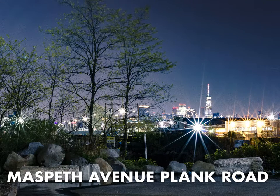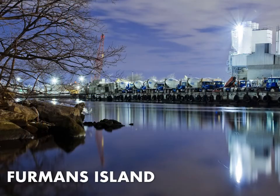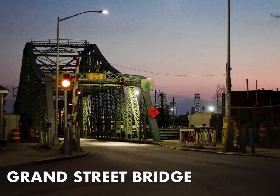The last time the Maspeth Avenue Plank Road crossed Newtown Creek was 1875. Pieces of wood from that era, seen in illustrations, are still sticking up out of the water at the Maspeth Avenue Plank Road. This is part of a series of projects that the Newtown Creek Alliance works on to reclaim these street ends and make them publicly available.